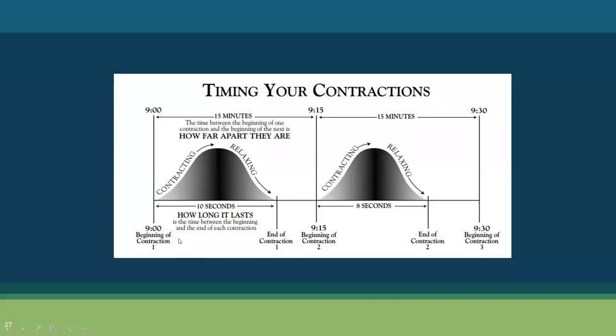As a reminder for timing contractions: frequency is measured from the beginning of one contraction to the beginning of the next. Duration is measured from the beginning to the end of that same contraction. One of the best ways to feel how strong contractions are is to ask the patient and to place the palm of your hand on the top of the fundus. You will be measuring the strength as soft, moderate, or firm.